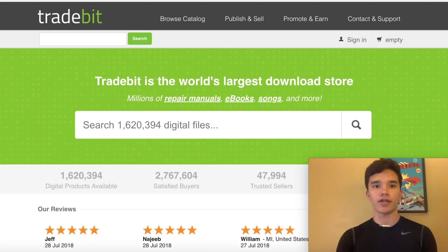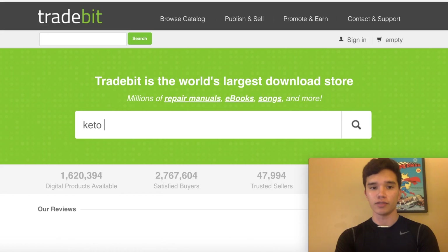The website I want to show you guys today is called Tradebit.com. This is a website where you can download a bunch of different eBooks. You can search over a million different digital files. For our example today, we can type in something like the keto diet.